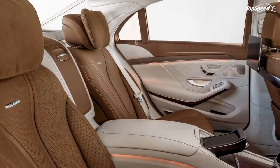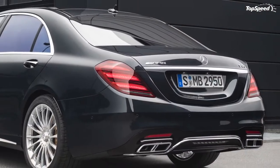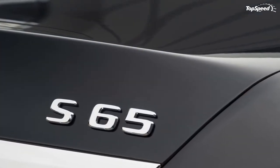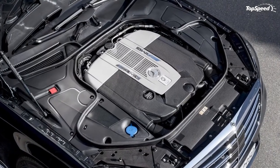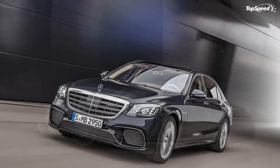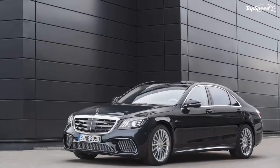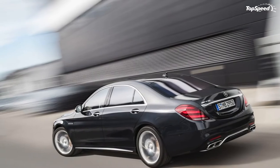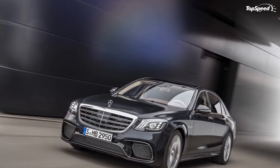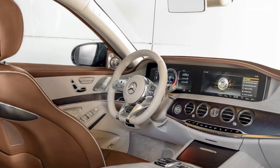Mercedes likens the system to the lean of a motorcycle rider, and contends the system enhances driving fun in particular on secondary roads. Of course, if leaning into corners isn't your thing, the curve tilting function can be deactivated. Further adjustability can be had with the ride height, which can be raised by 40 mm to help the S65 make it over speed bumps or up steeply angled driveways without scratching the bumper or undercarriage. Alternatively, the ride height can also be dropped by 15 mm when traveling at speed, reducing aerodynamic drag and enhancing handling characteristics.